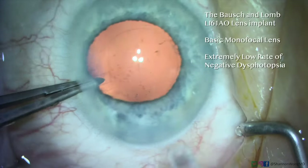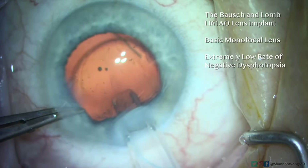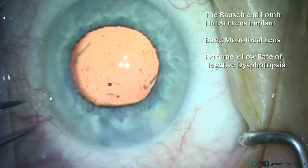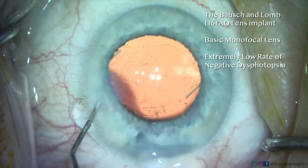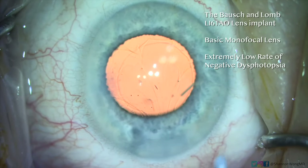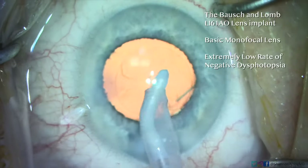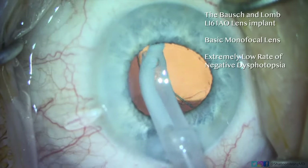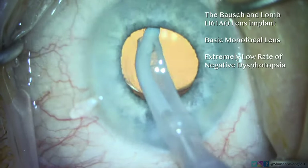The best treatment for ND is prevention. We found in our practice that the Bausch & Lomb LI61 AO lens — our standard basic monofocal lens used in basic cataract surgery — is a three-piece lens that, due to its design, simply does not cause much negative dysphotopsia. To date, I've placed over 5,000 Bausch & Lomb LI61 AO lenses and have had maybe one or two patients with persistent negative dysphotopsia beyond the two-month post-surgery point, and neither required additional treatment.